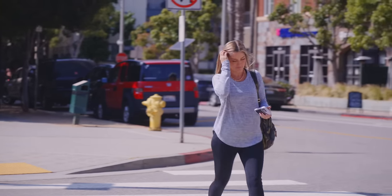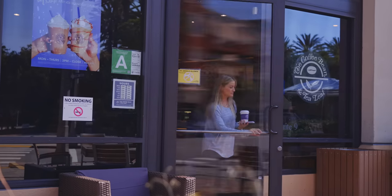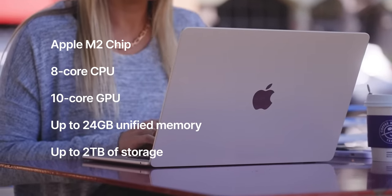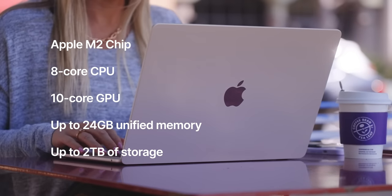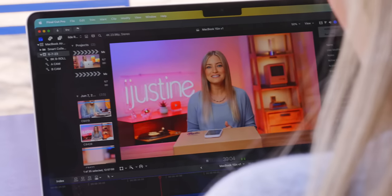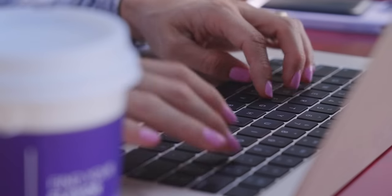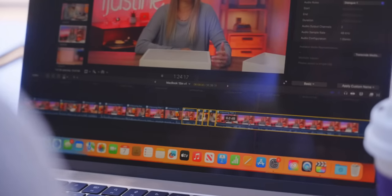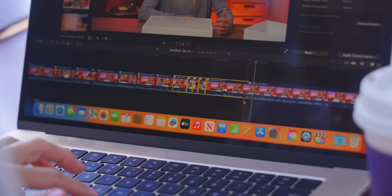This 15-inch MacBook actually shares a lot of the same specs as the 13-inch. It has the M2 chip with an 8-core CPU, a 10-core GPU, and up to 24 gigs of unified memory, and you can spec it out with 2 terabytes of storage. They both support the same media codecs including ProRes and ProRes RAW, have the same 1080p FaceTime HD camera and a 3-microphone array, and the same battery life — up to 18 hours on both.